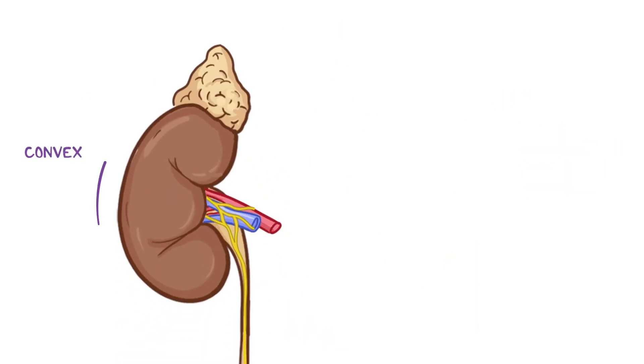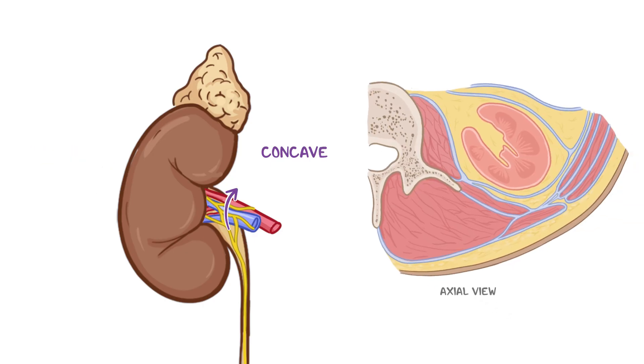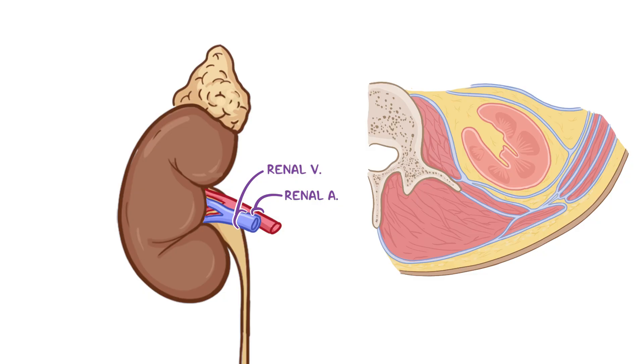Each kidney has a convex lateral margin and a concave medial margin. On their concave margins, each kidney has a vertical cleft called the renal hilum, through which renal vessels, nerves, and the ureters enter and exit each kidney. At the renal hilum, the renal veins are positioned anteriorly, draining filtered blood away from the kidney. Posterior to the renal veins are the renal arteries, which supply blood to the kidney, and posterior to the renal arteries is the renal pelvis, the superior portion of the ureters, which deliver urine to the bladder.